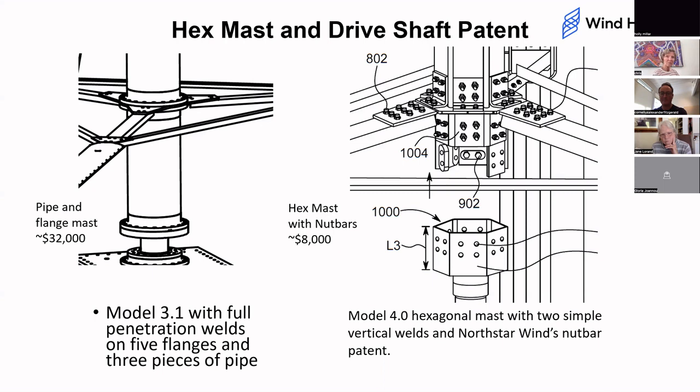The other patents cover the connection between the arm and the mast, the arm itself, the connection between the arm and the blade, and the blade. We've patented all the way down. If you are going to make a turbine out of aluminum blades and steel, you're going to need our patents. It doesn't matter the size — these are size-agnostic patents.